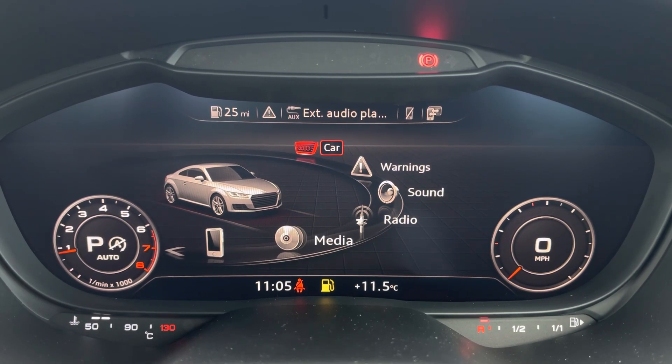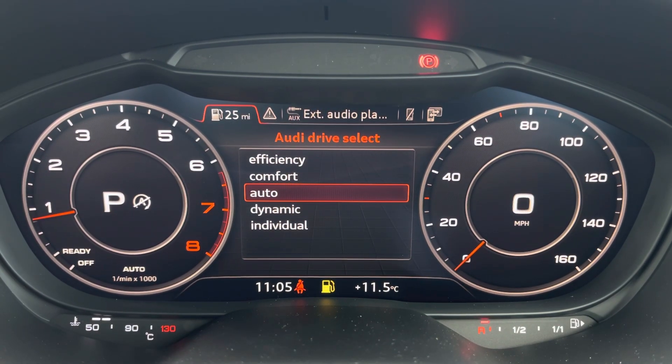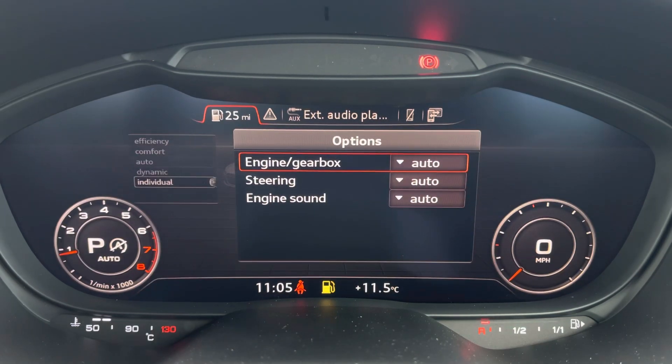It's here you'll also find the main Audi MMI system, where you can access various features like Audi drive select, letting you choose your preferred driving profile and refining this further with the individual setting.